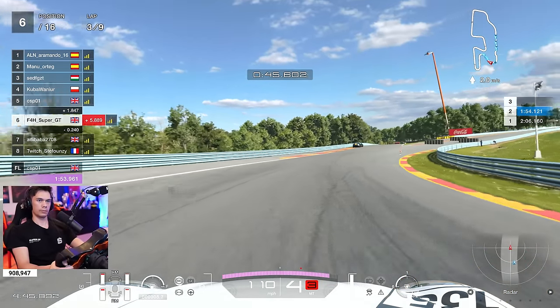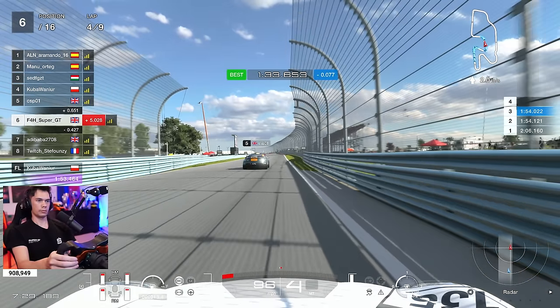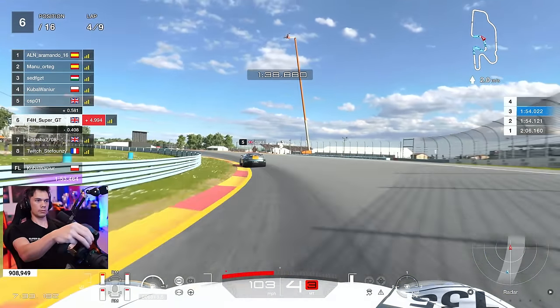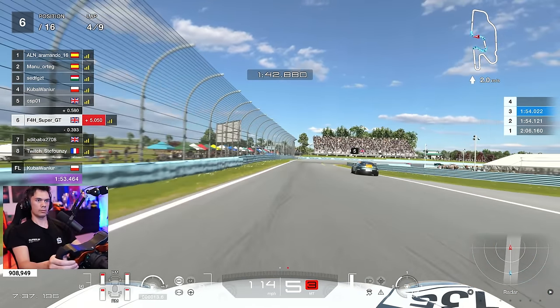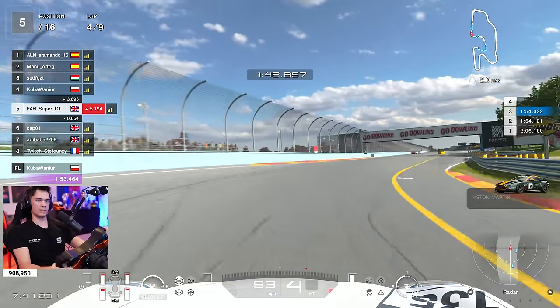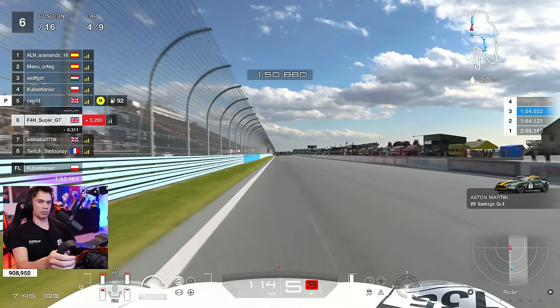That's a pretty good return — we started 15th. A lot of the cars have pitted already, so we are in a direct battle between us and them. You might be able to spot them on the map on the top right of the screen. Half the cars have already pitted now and are a little bit further back on the map. But we are going to lose our time when we go for our pit stop.